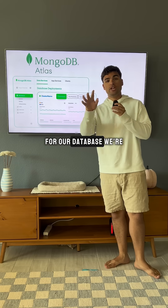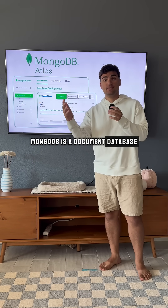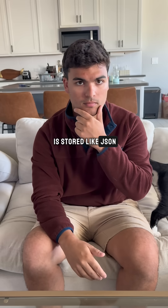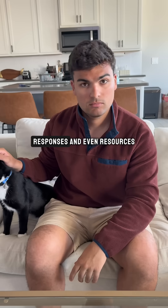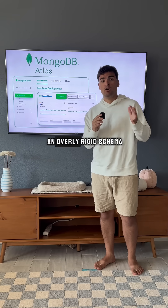And what are we going to use for our database? For our database, we're going to be using MongoDB Atlas. MongoDB is a document database, which is perfect for working with JavaScript codebases because all the data is stored like JSON. It's also great for large language model-based applications — it makes it easy to store things like prompts, responses, and even resources your LLM needs all in one place without being constrained by an overly rigid schema.